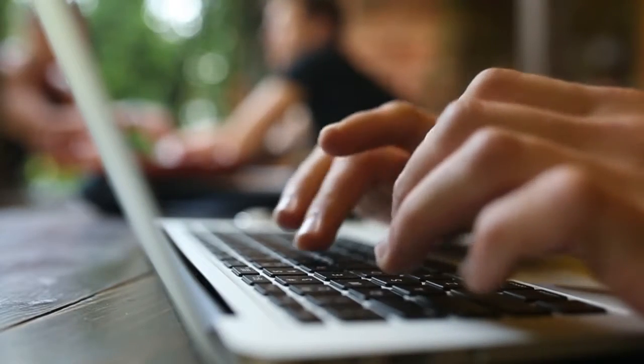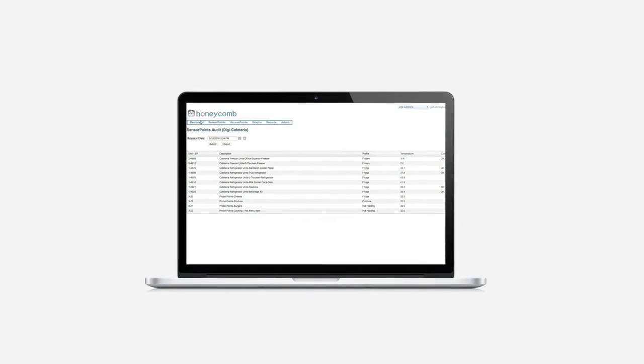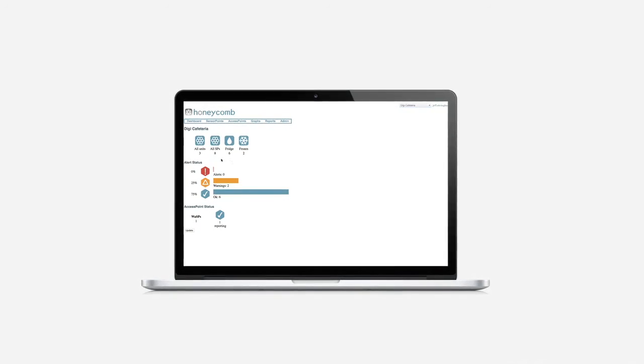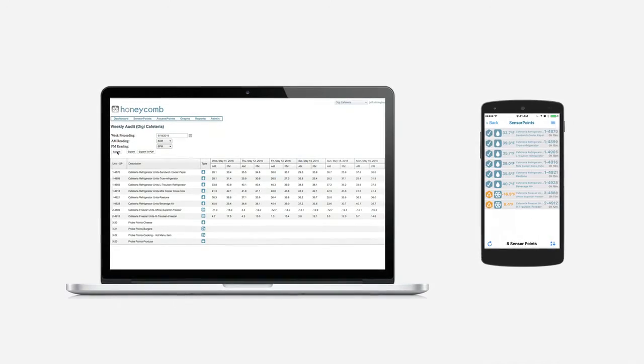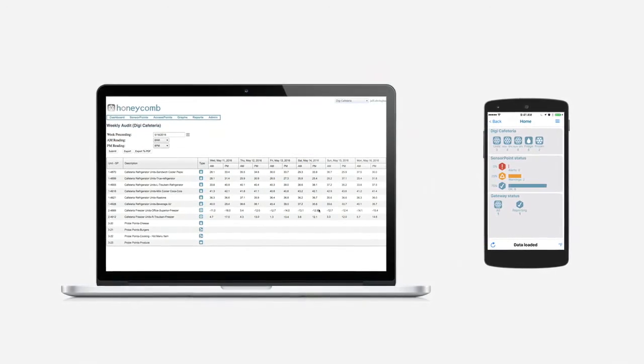With Digi Honeycomb you have 24/7 access to monitor hot or cold food temperatures across your enterprise from the convenience of your cell phone or tablet. And data is stored for reporting and analysis that can easily integrate with your existing back-office systems.